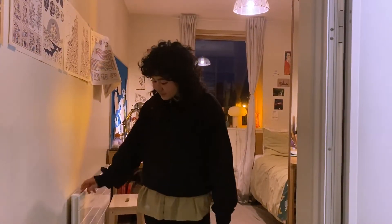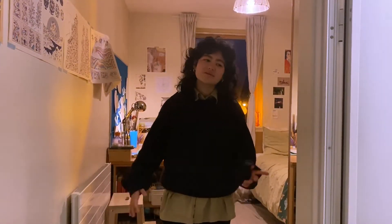So welcome to my room. This is my little hallway entrance area. I've got a heater here that I can adjust, which is super nice in the winter.